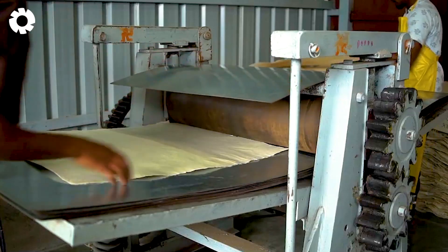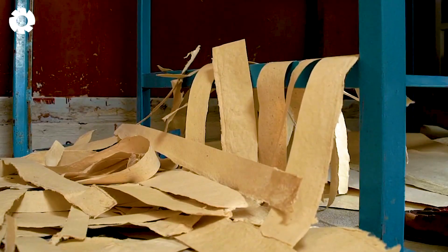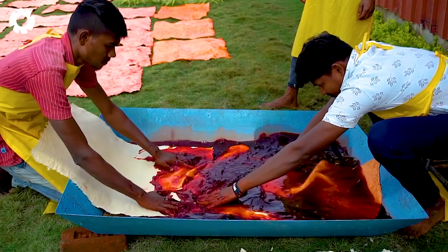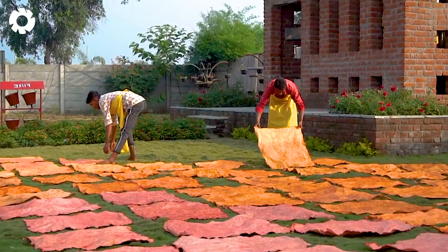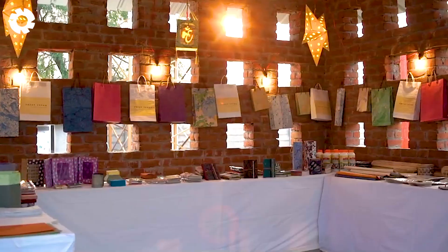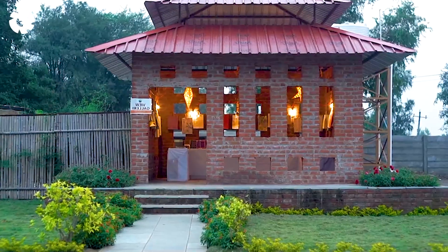The result is golden, crispy banana chips that retain their natural flavor. What makes platanillos special is that they don't use preservatives or artificial coloring, ensuring that each fried banana chip is not only delicious, but also a healthy treat for the whole family.